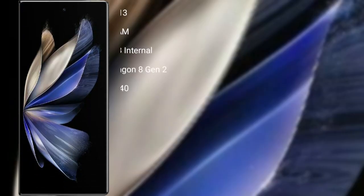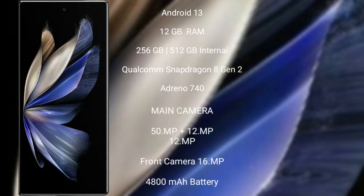The Vivo X Fold 2 runs on the Android 13 operating system. It comes with 12GB RAM and 256GB or 512GB internal storage, powered by the Qualcomm Snapdragon 8 Gen 2 processor with an Adreno 740 GPU.